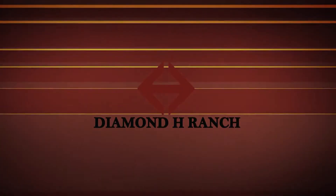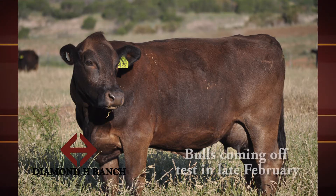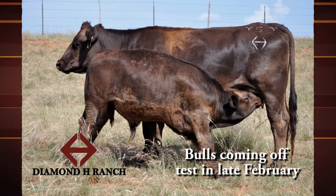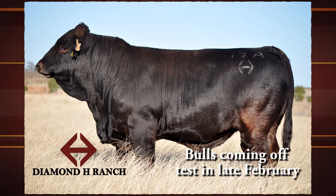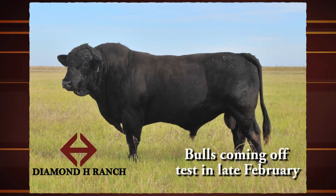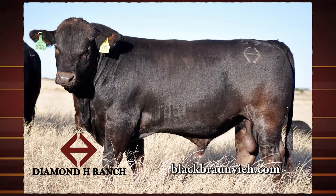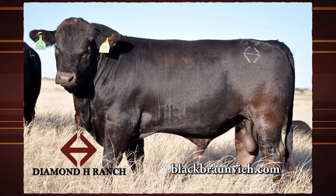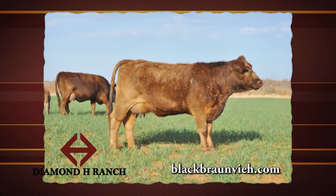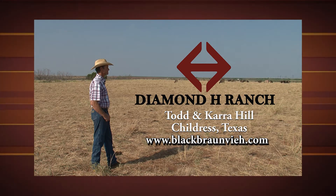The foundation of the Diamond H Ranch breeding program is strict culling of cows from maternal traits, including fertility. While breeding to the breed's top bulls through AI, no bull has advanced their genetics more than their own herd sire Ranger 11R. Their mission is to create genetics that help commercial operators be more profitable through the selling of performance-tested bulls and functional females. Visit their website to see current bull and female offerings. Diamond H Ranch — invest in your program by investing in ours.